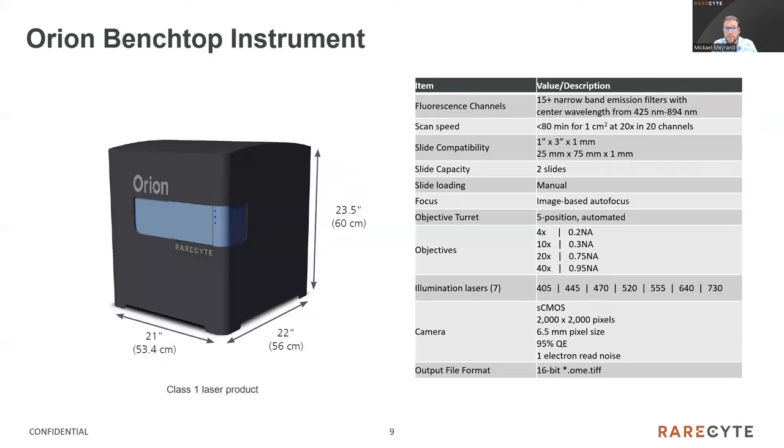Here are the main specifications of the instrument. With its small footprint, it can be installed on a standard bench — it's about a cube of 55 centimeters. Channels are narrow and high in number, but typically we use 10 to 20 for best quantitative reproducibility. The scan speed is about 75 minutes per square centimeter. It scans the whole slide and the system can hold two slides at a time. The system employs autofocus and comes with four objectives: 4x, 10x, 20x, and 40x — we usually use the 20x. It has seven lasers from 405 to 730 nanometers and a scientific CMOS camera.